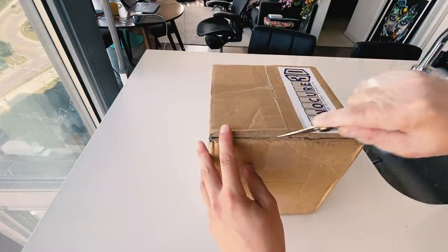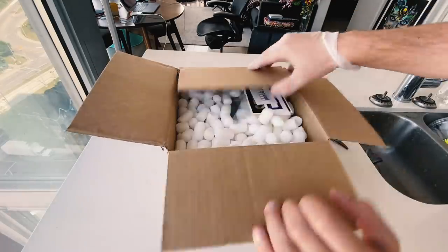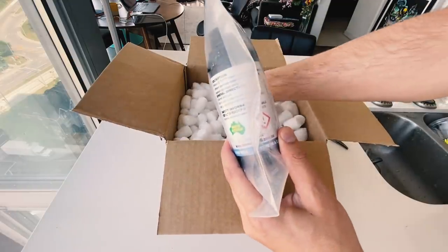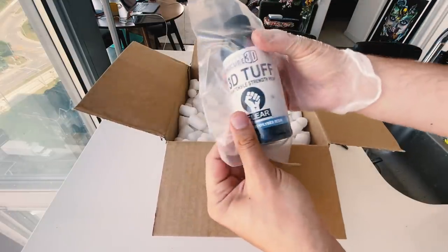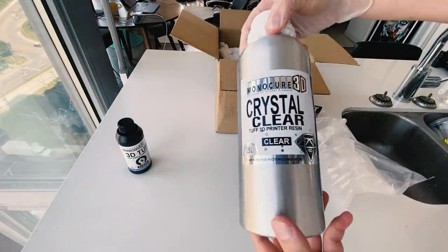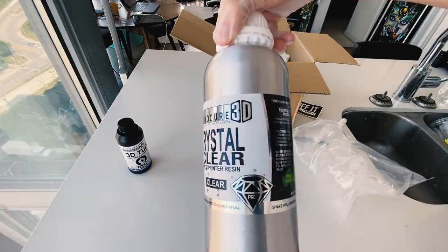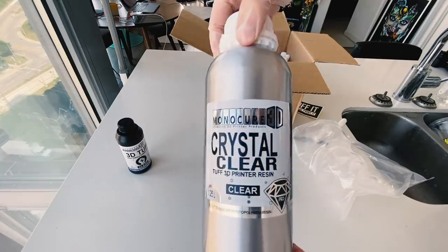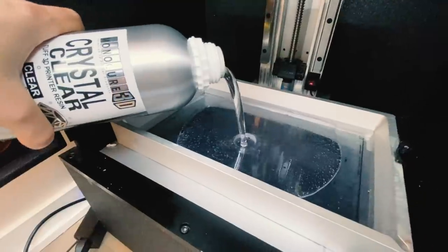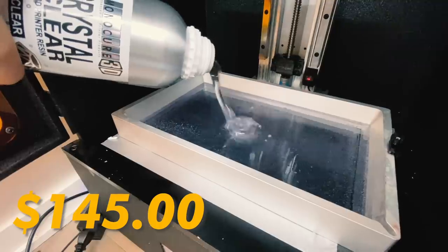Next, I want to show you the product that we're using today. This is from a company called Monocure 3D - they're based in Australia, and they sent me a bottle of their crystal clear resin. They also sent me a small sample bottle of their tough resin. This is what I wanted. It's one of the most expensive 3D resins I've been able to find, but the reason is it doesn't really yellow with the post-curing process. It took two days to get to me from Australia. So I poured some into our newly cleaned vat - you can already see how crystal clear it is, like water, like syrupy water. This is about $145 a bottle.